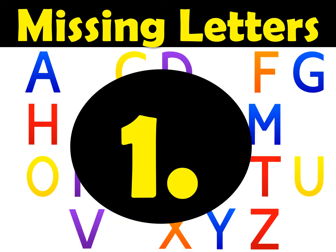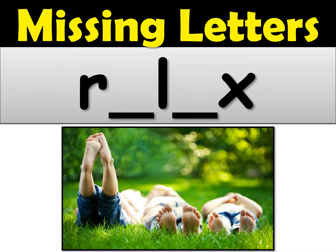Here's number one. Take a look at this word — can you fill in the missing letters for the word relax? When you just want to do nothing for a little while and let your brain and body calm down and relax. Go ahead and spell the word relax. There are two missing letters you have to fill in. Relax.